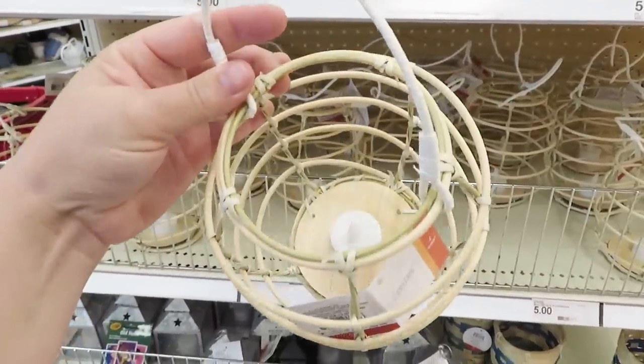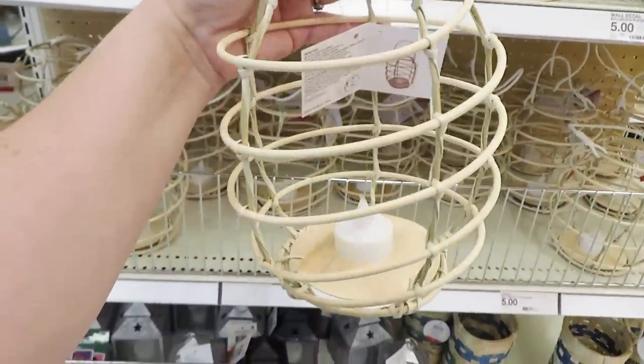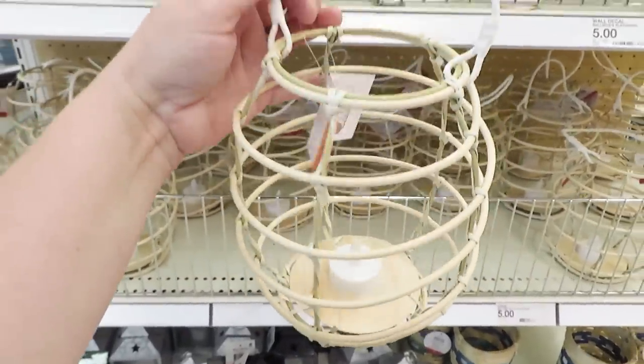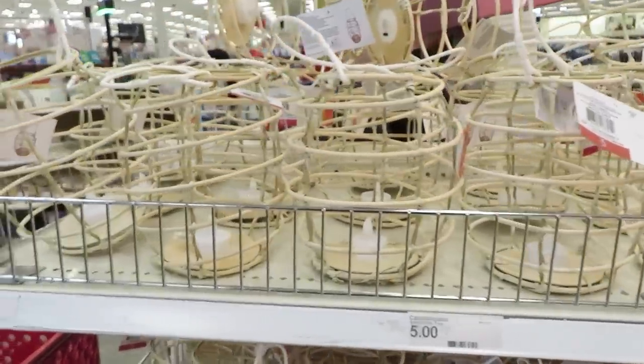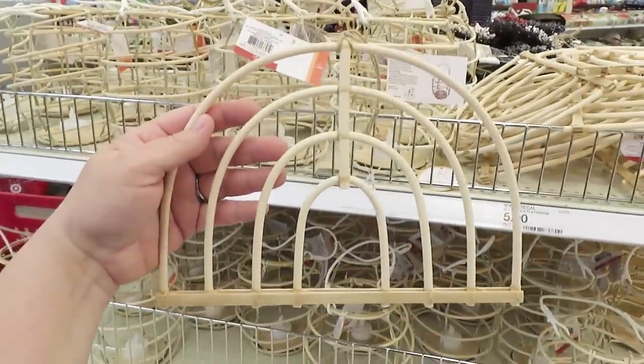The lanterns are five dollars and do have the LED candle in them. They may be great for hanging along a back patio or just on a small patio table outdoors.